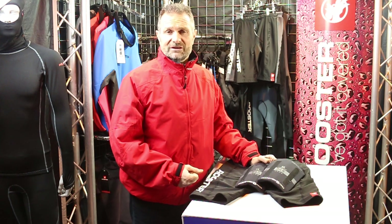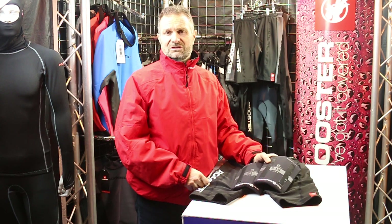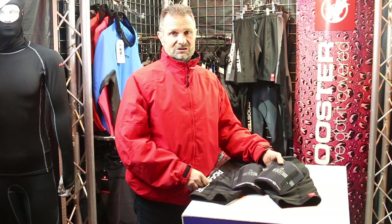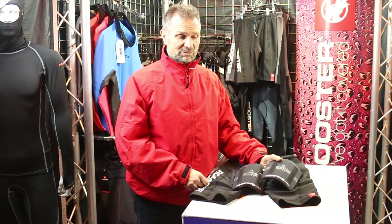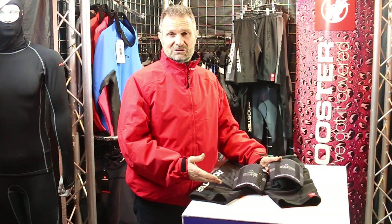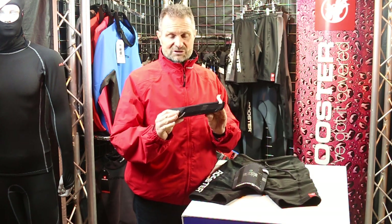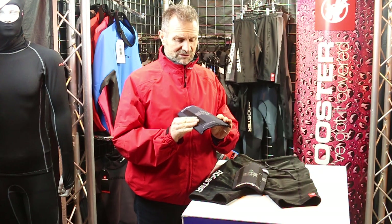At Rooster Sailing we take hiking very seriously. We were probably one of the very first mass production companies to manufacture hiking shorts for the general sailing public. At the same time we are still really keen racers and we like racing at top level with the best quality kit, and so we developed our pro hiking shorts and our pro hike pads.